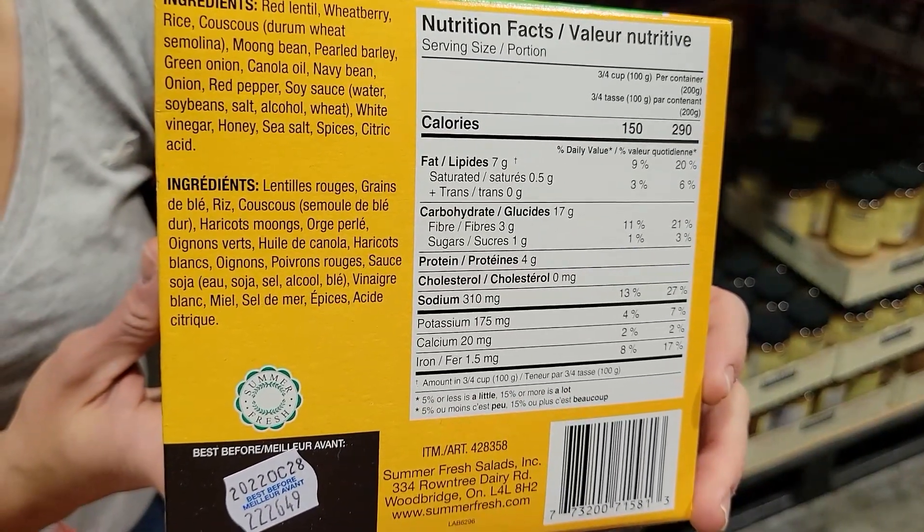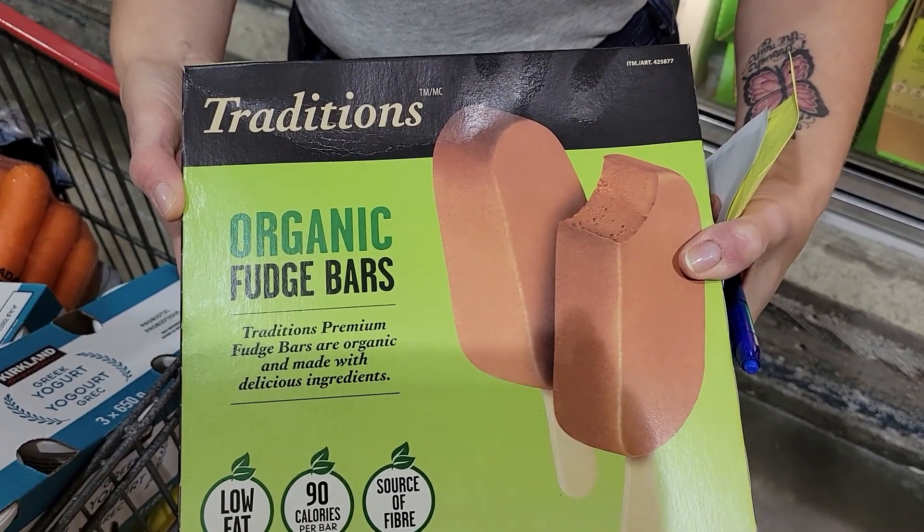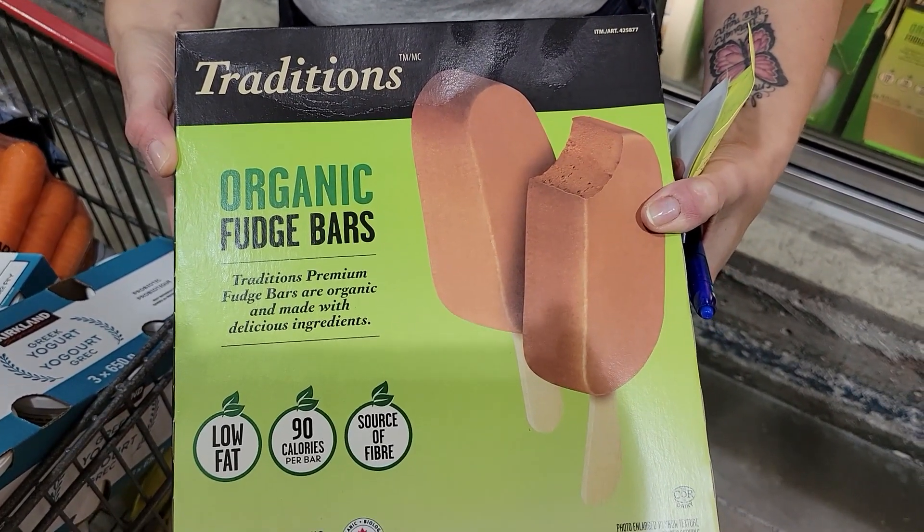Dessert — I've included dessert every single day since the beginning because when I didn't have it I would go off track. Having a tasty treat every night allows me to look forward to what I'm doing and stay on track. I love sweet stuff and didn't want to give it up on my journey. So: one Traditions organic fudge bar — 90 calories. I get to enjoy chocolate dessert for very few calories.